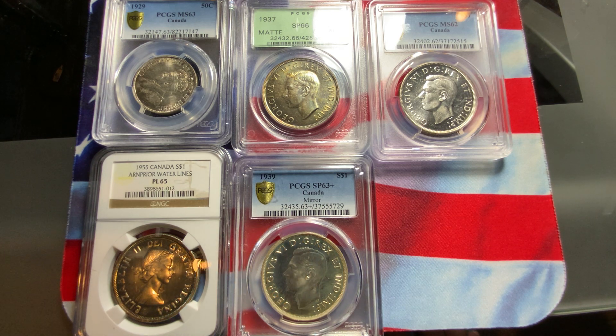So what we have here, I have five coins. I've got a 1946 regular business strike in PCGS MS-62. I've got a 1937 Canadian dollar in matte specimen. I have a 1929 PCGS MS-63 50-cent. I've got a 1955 one dollar, the Arnprior variety. And the last one is a scarcer or rare 1939 dollar in Specimen 63 Plus, and this is the mirror variety.